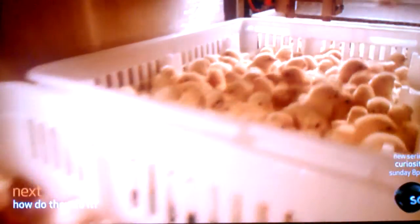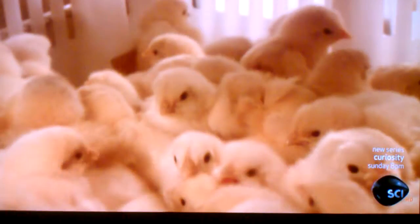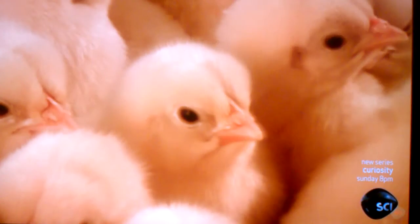Poultry farmers raise chicks for their meat or eggs. Females used for egg production begin laying eggs at about 20 weeks of age. For meat production, females reach their target weight in about 38 days. Males, depending on market size, take from 40 to 65 days.